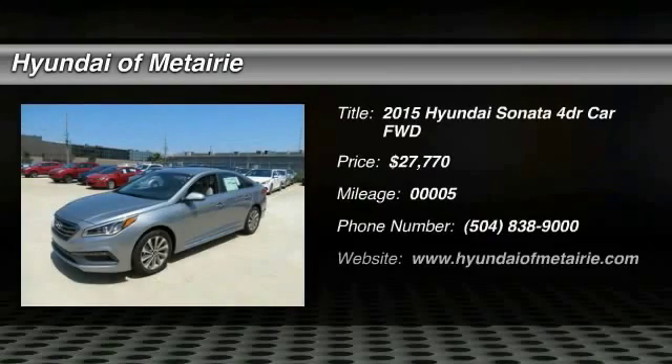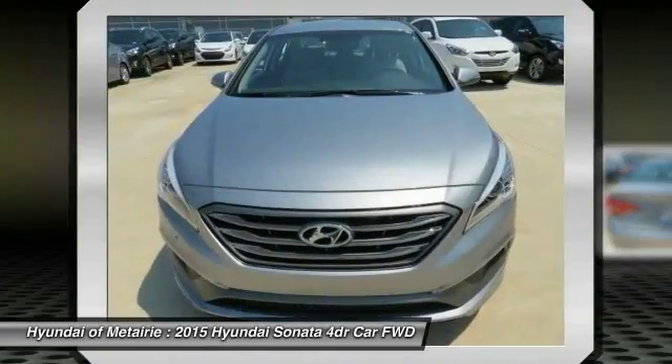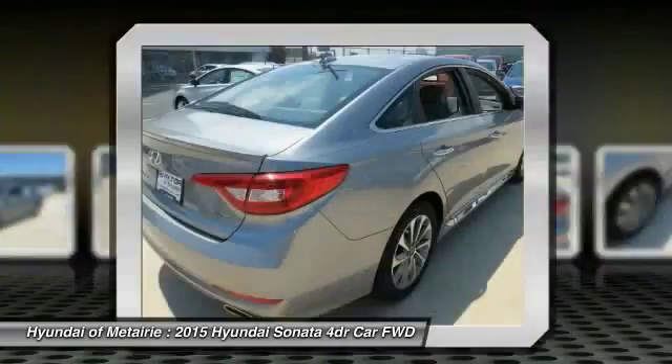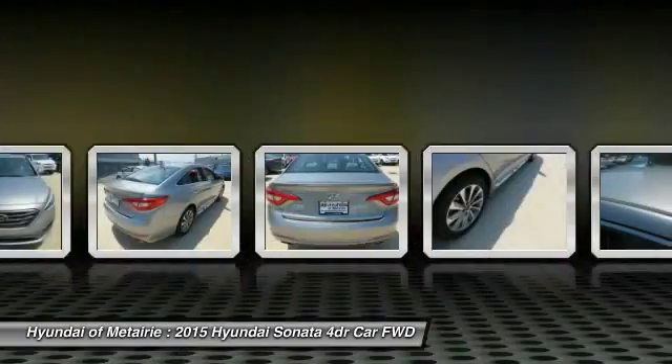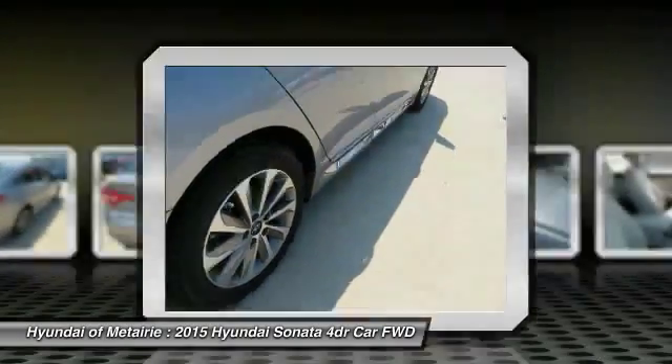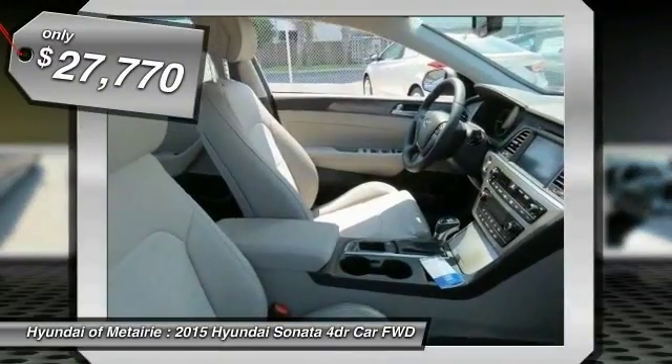The 2015 Sonata has a long list of technologically advanced interior features and options that make driving safer, more convenient, and much more fun. Don't forget the exterior corrosion protection — a 14-step roto dip system that provides unmatched protection for your Sonata — and it is priced below $30,000.